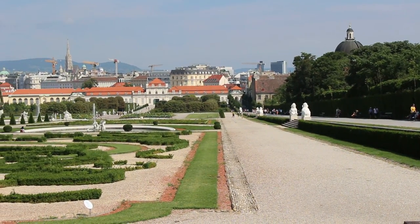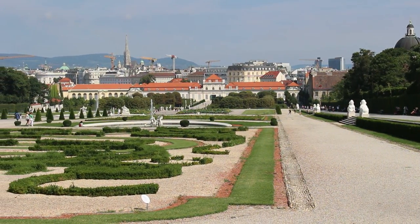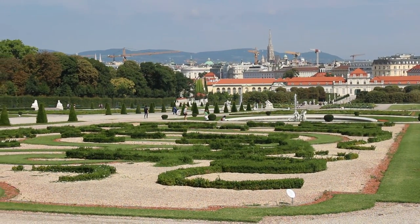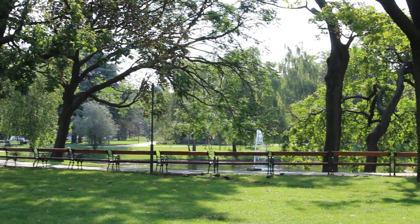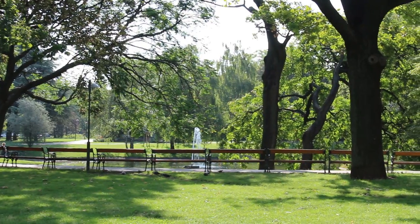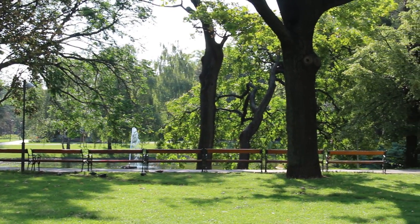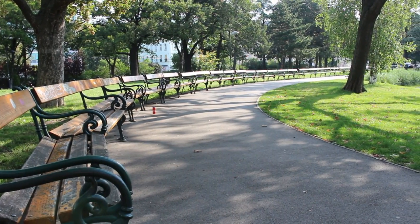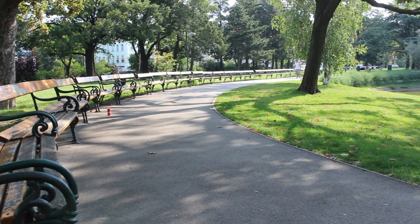Na de, hogy ne háborús hangulattal zárjam a videót, megmutatom a Belveder szoborkertjét és a Schweizergartenpar-kot. Remélem meghoztam a kedveteket az utazáshoz és az úti naplóíráshoz. Jó érzés leírni a friss emlékeket, amik ezáltal tovább élnek a naplólapjain. Köszönöm, hogy velem voltatok. Sziasztok!